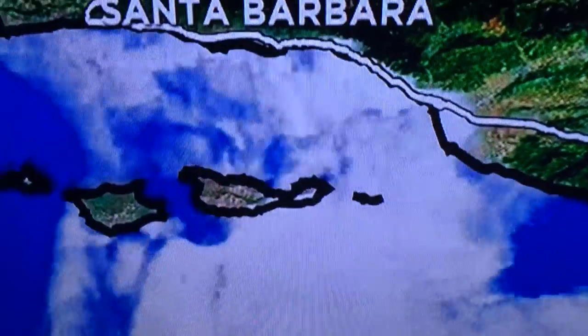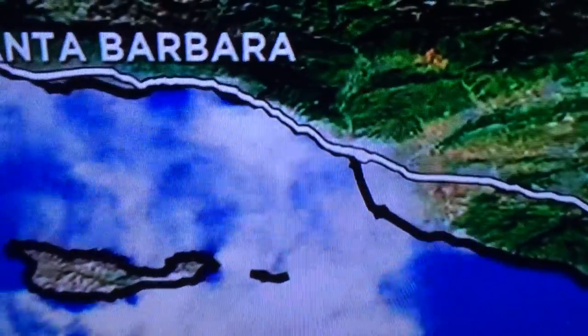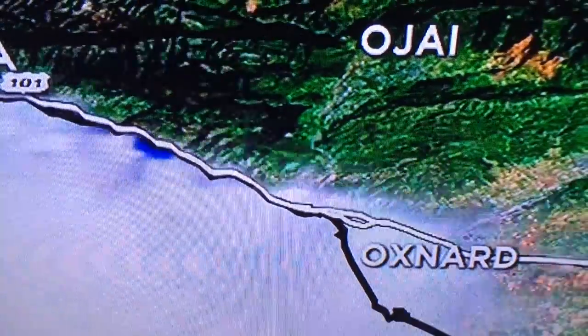You can see the satellite images from this morning. The marine layer really all morning was hanging out over Ventura and over Oxnard, and really helped keep the volatilization down and the smells controlled.